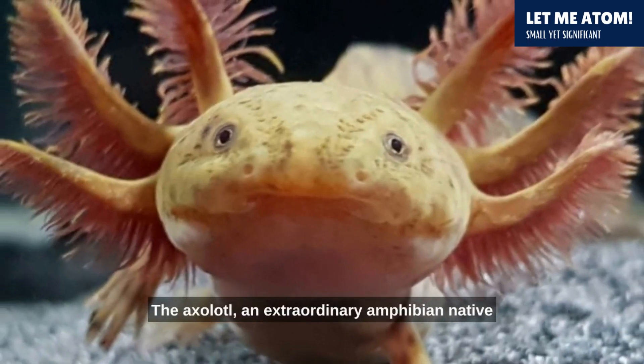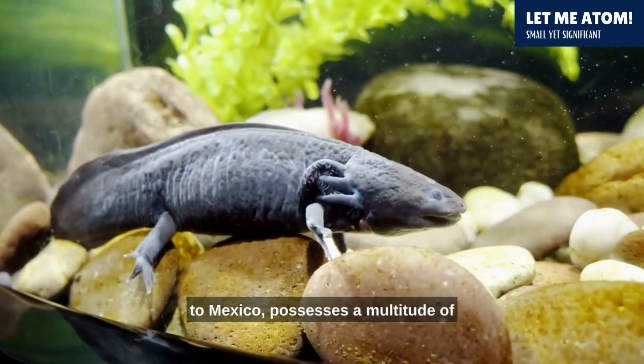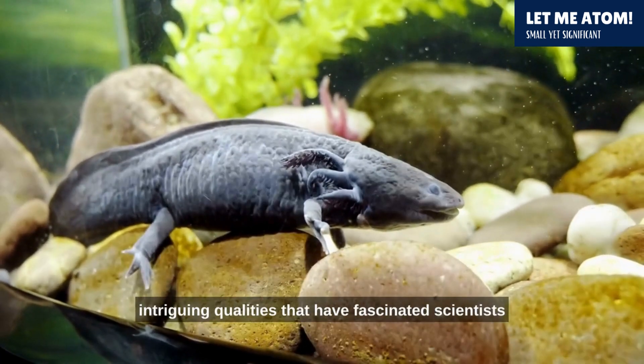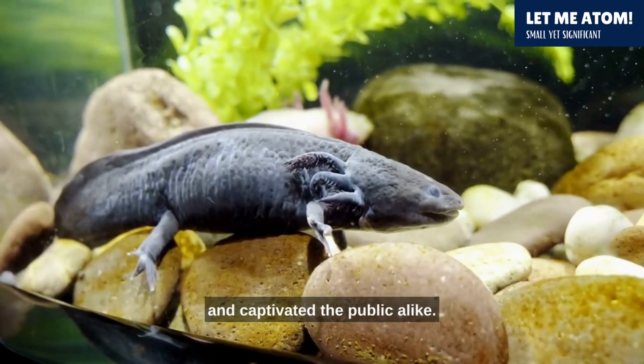The axolotl, an extraordinary amphibian native to Mexico, possesses a multitude of intriguing qualities that have fascinated scientists and captivated the public alike.